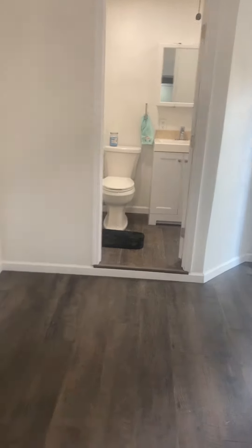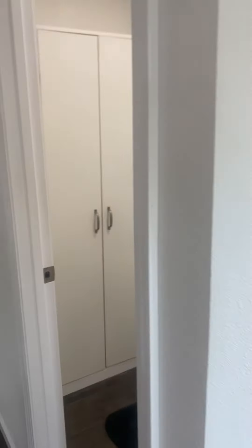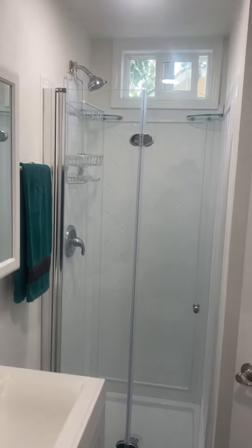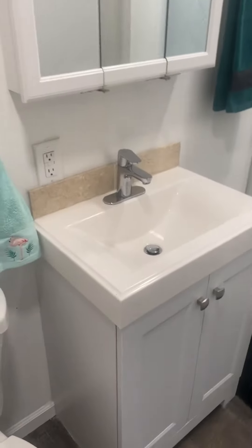It has a bathroom. There are some storage cabinets here, and a little storage above — could be for your room or vacuum. There's a stall shower with a window above, medicine cabinet, sink, and vanity.